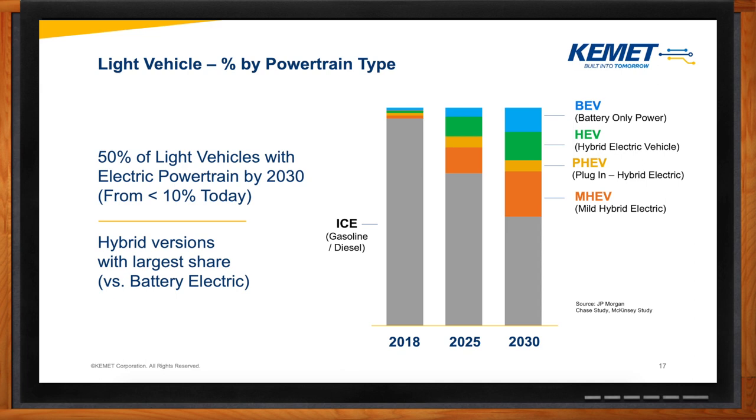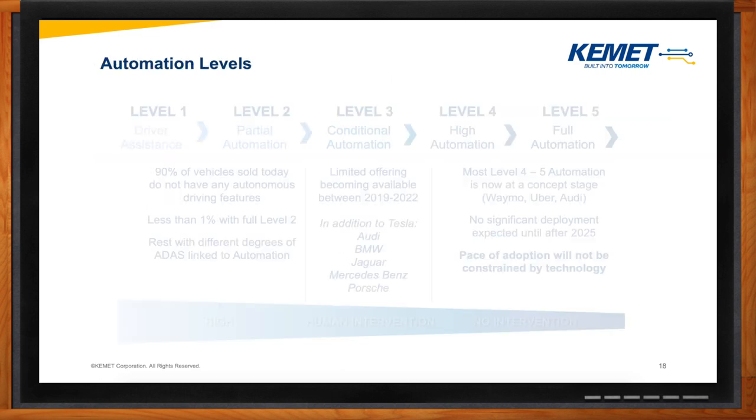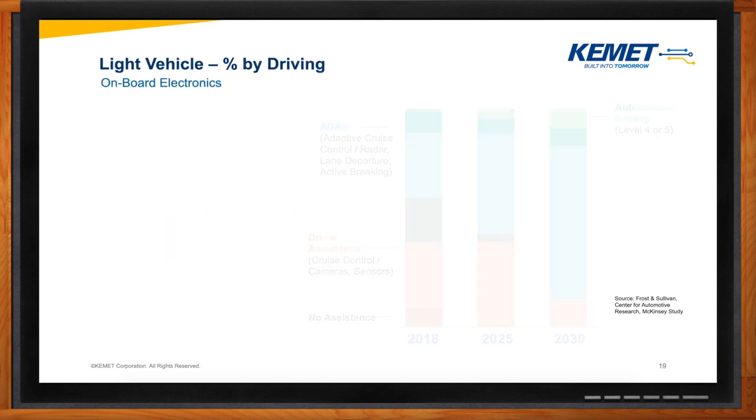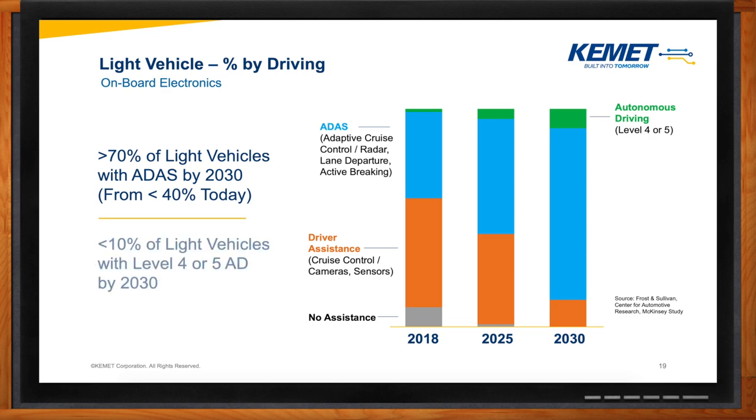Everyone lately is fascinated with self-driving and autonomous driving — where are we with all of that? Most of the vehicles sold today are level one and level two. 90% of the vehicles sold today do not have any autonomous driving features, although you have features like active braking, lane assist, adaptive cruise control, etc. Level three is conditional automation, and you will see more of these in the next couple of years. Level four and five are considered full automation, and this is only at a concept stage right now — it's way too risky to have these technologies on the streets. Don't expect any significant deployment until after 2025. More than 70% of light vehicles will have advanced driver assistance systems by 2030, and less than 10% of vehicles will have level four or level five autonomous driving.